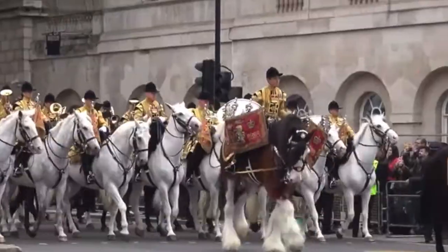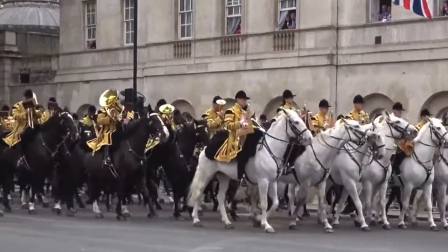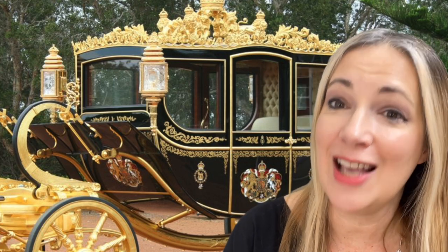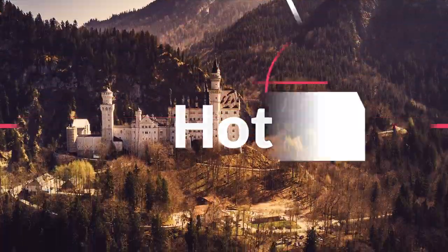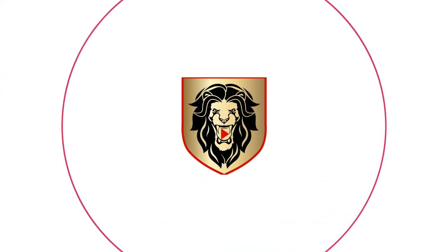Royal coachmen are traditionally clean-shaven and the horses are always Windsor Grays. The king and queen will be riding in style in these ancient, highly symbolic vehicles — one a more recent gift from Australia with electric windows, air conditioning, and materials from every historic British event imaginable; the other old, gold, heavy, and uncomfortable. That's what we'll be seeing for the transportation of the King and Queen during their processions to and from Buckingham Palace. I'm Deanna from Hot for History — please subscribe and like for more interesting royal news and quirky history facts.